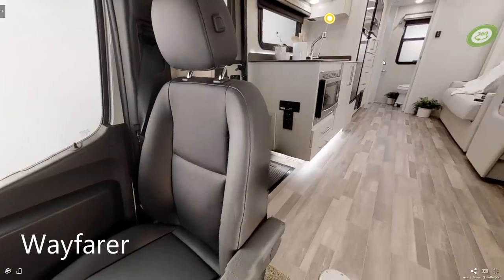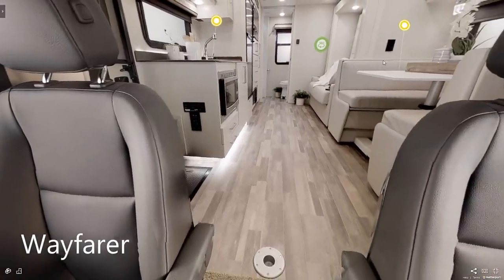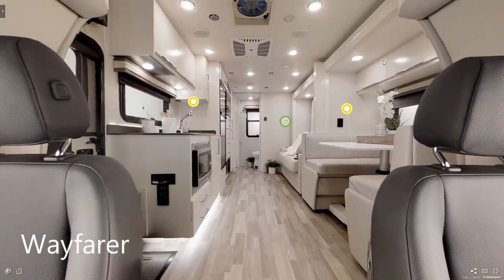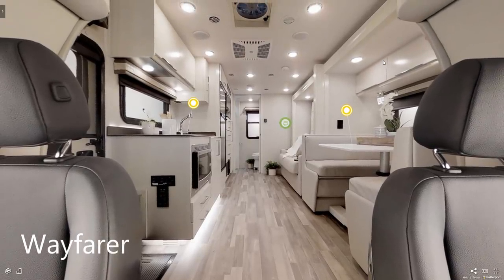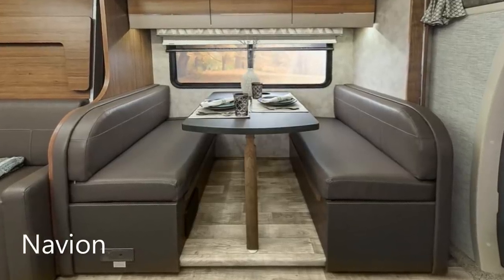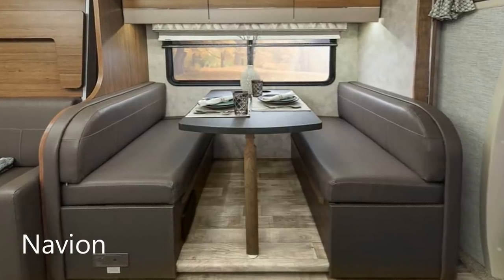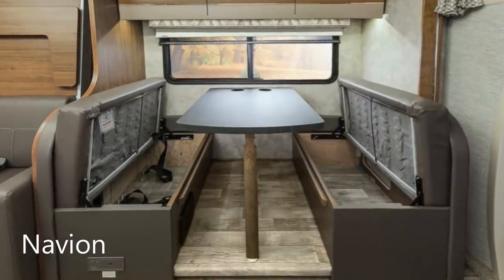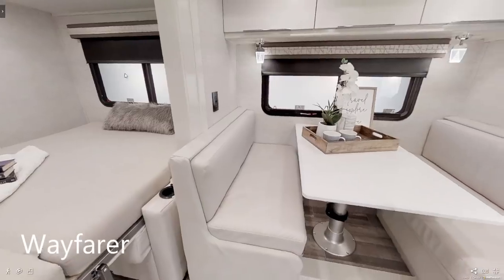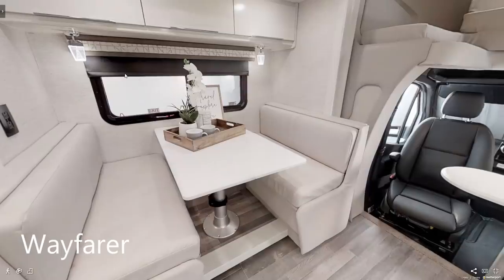Let's head inside. The layouts here are really similar, almost identical. Almost the entire length along the driver's side is a slide, which is out in all the shots you're going to see. Let's start with the dinette, which is located directly behind the cab. It's large enough to fit a person on each side comfortably. On both models there's storage under the seats, although given the limited cargo carrying capacity on the Wayfarer, it's not clear how useful that storage really is.